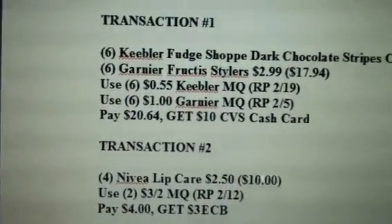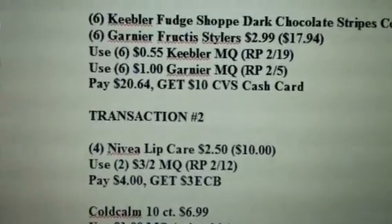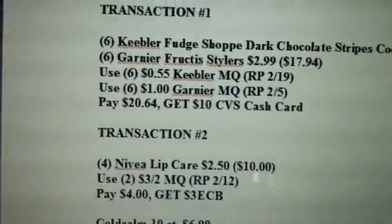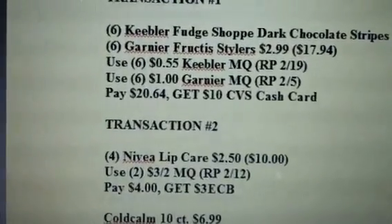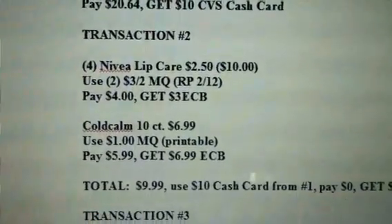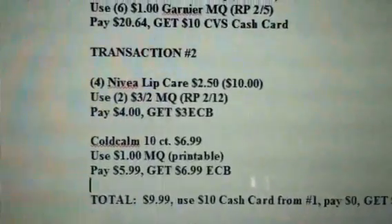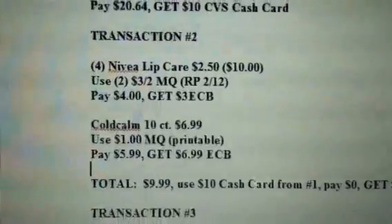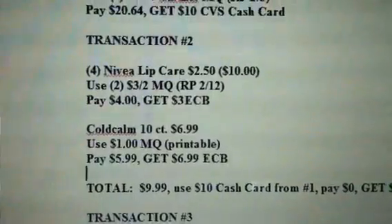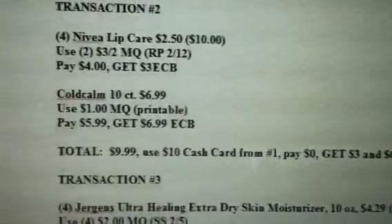In transaction two you're going to do the Nivea Lip Care — buy four of those at $2.50 each, which runs you $10. Use the two $3 off two manufactured coupons from the February 12th Red Plum. You're going to pay $4 out of pocket and get back a $3 ECB. Also in that transaction, get the Code Calm 10-count for $6.99. There is a $1 manufacturing coupon — it's a printable. You're going to pay $5.99 and get back a $6.99 ECB. That transaction totals $9.99. Use the $10 cash card from transaction one, so you pay $0 and get back a $3 and a $6.99 ECB.